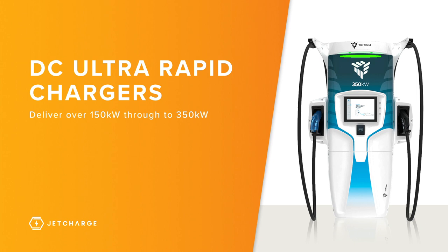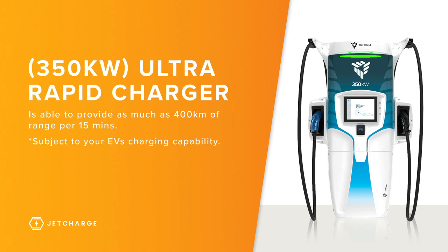Ultra-rapid chargers take this a step further and are normally over 150 kilowatts. For capable vehicles, these units can provide up to 350 kilowatts, resulting in as much as 400 kilometres in 15 minutes. Of course, this is subject to your EV's charging capability.